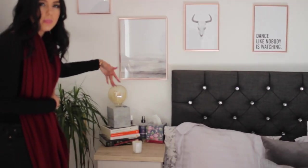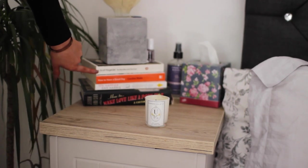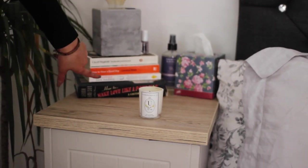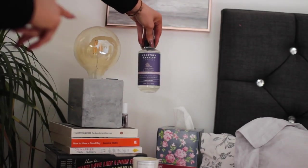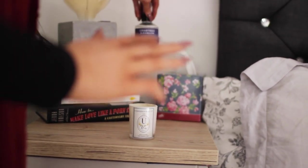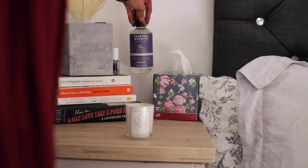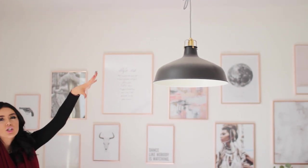On this bedside table I have a cute little lamp with a rock base and a huge bulb. My books are F. Scott Fitzgerald's 'The Beautiful and Damned,' 'How to Have a Good Day,' '10% Happier,' and 'How to Make Love Like a Porn Star' — those are my aspirations. I also have a really lovely linen mist from Crabtree & Evelyn — I'm not even kidding, it knocks me out like chloroform. I put it on my pillow and I'm out the second my head hits it. Plus tissues because who doesn't need tissues by the bed.